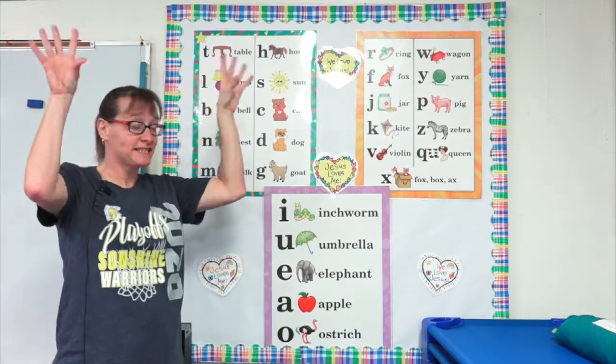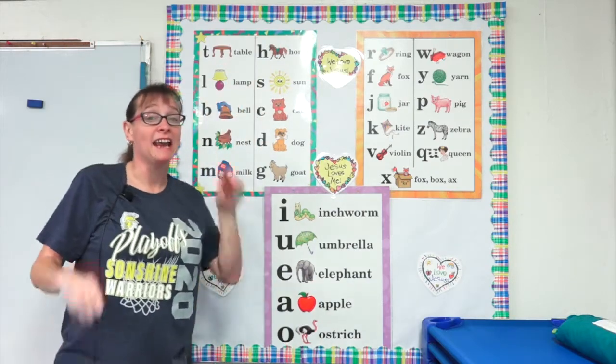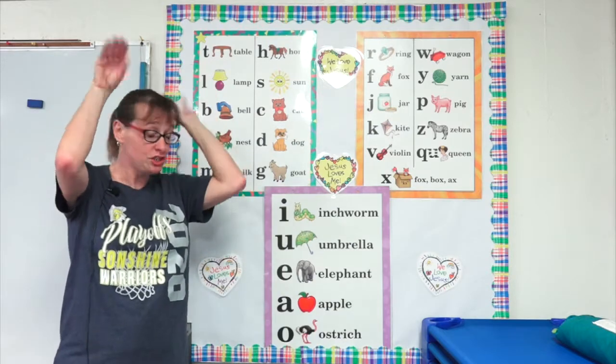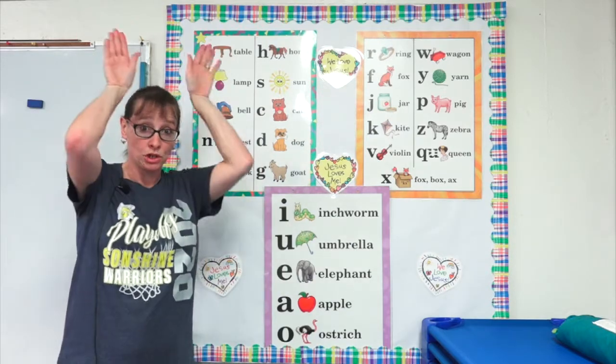S, sun. S, s, s, s. C, cat. C, c, c, c. D, dog. D, d, d, d. G, goat. G, g, g, g.